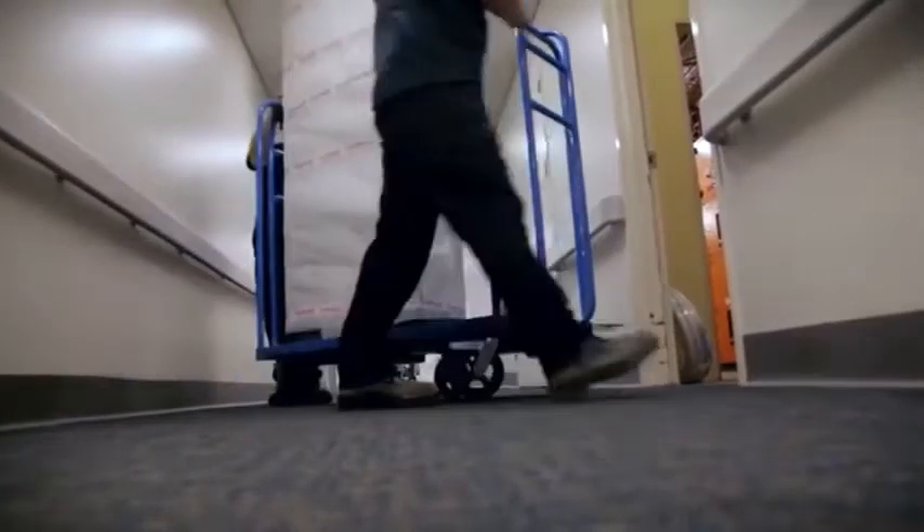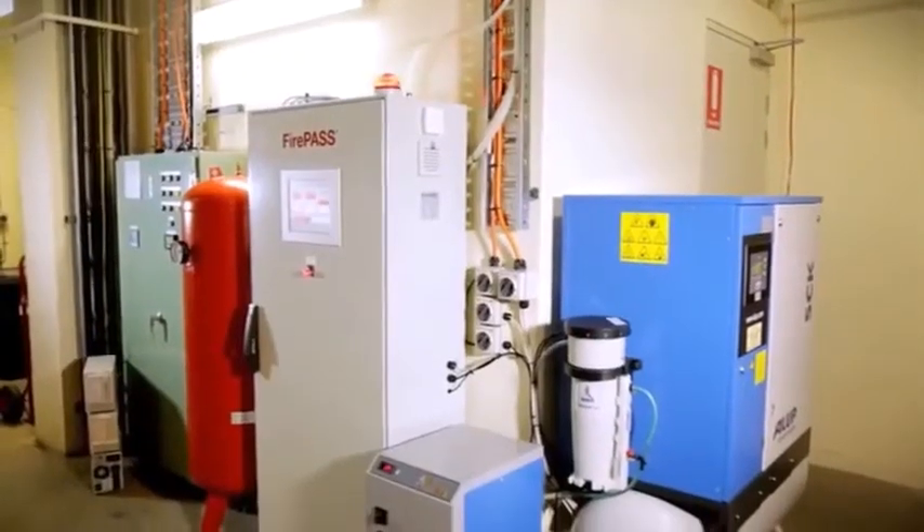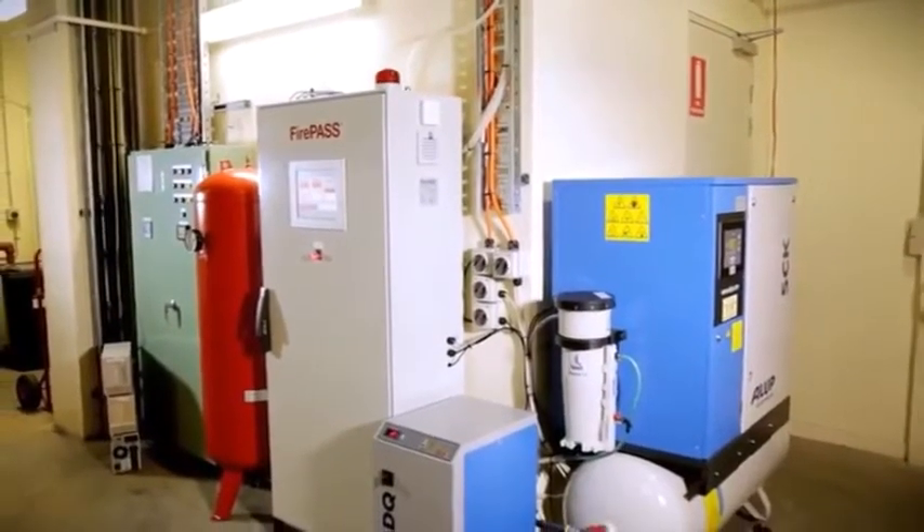The FirePass system came to our attention a little while ago. We thought that that was a great solution. ARA FirePass — a revolution in fire safety.